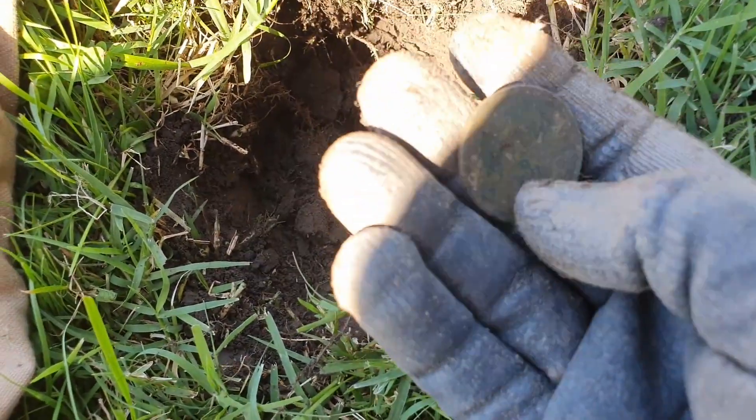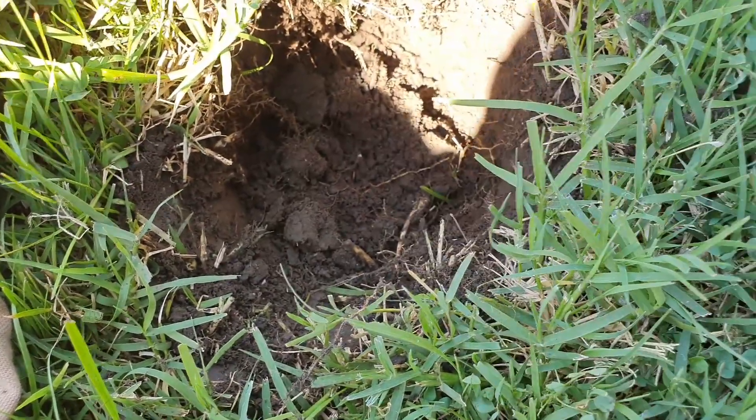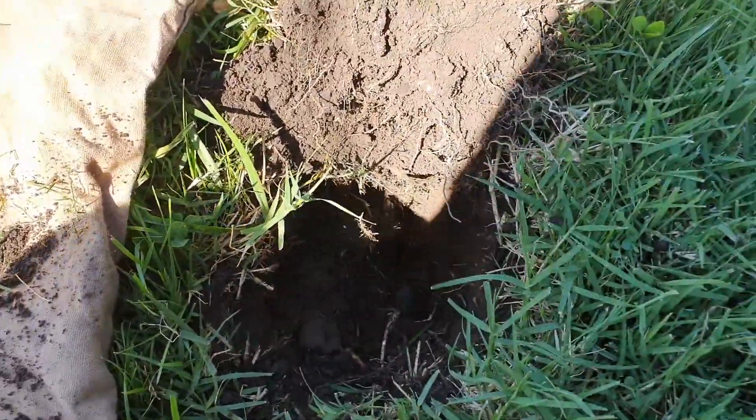This is going to be old. Let me give it a little clean and I'll come back to you. Before I do that I'll just recheck the hole — and there's something else in it.